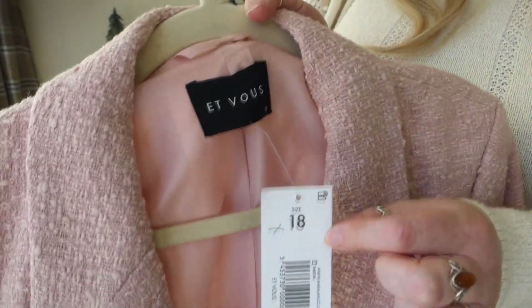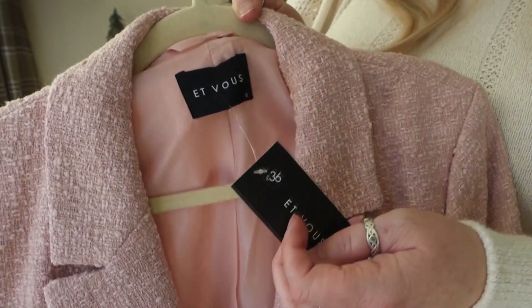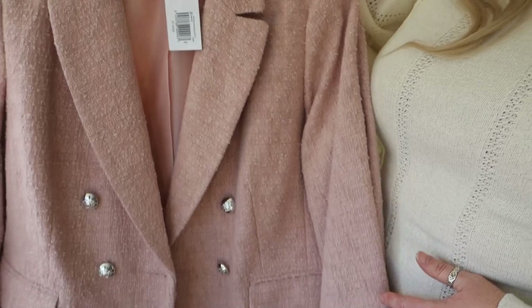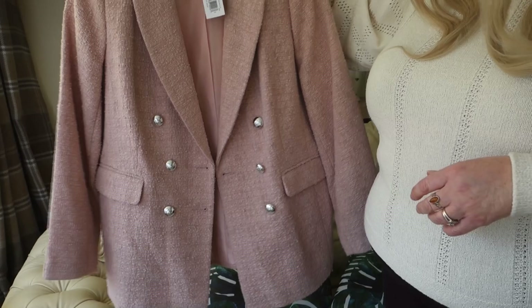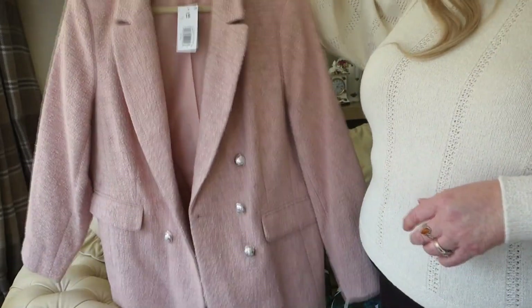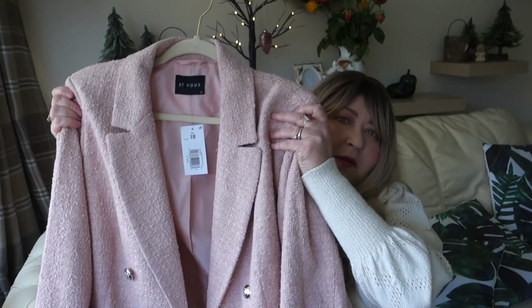I picked it up in a size 18 and paid £36, which I don't think is too bad for a blazer since blazers can run quite expensive. I don't normally go for pinks but when I saw it I loved it. They also had it in a beautiful red — quite shiny, beautiful for Christmas — but unfortunately not in my size. I'm going to slot the try-on clip here.